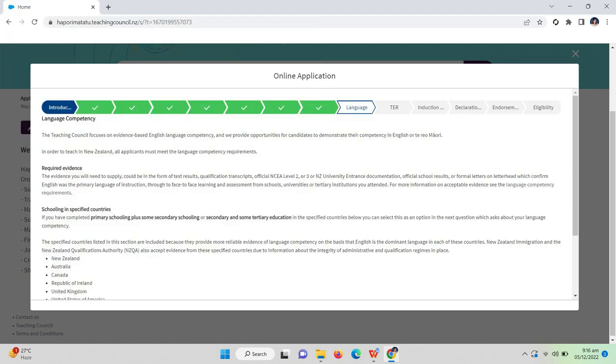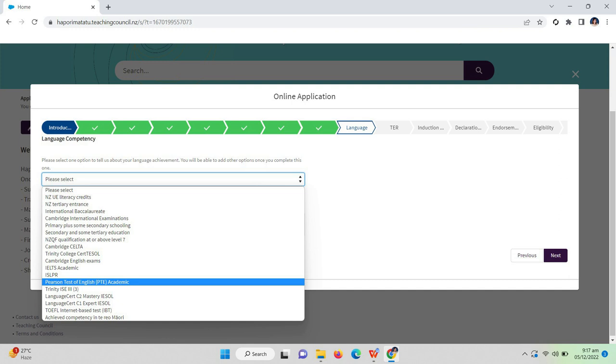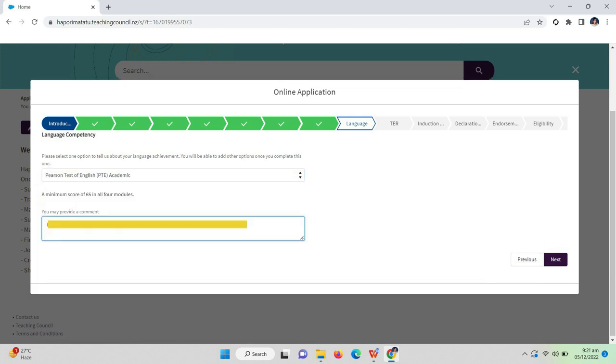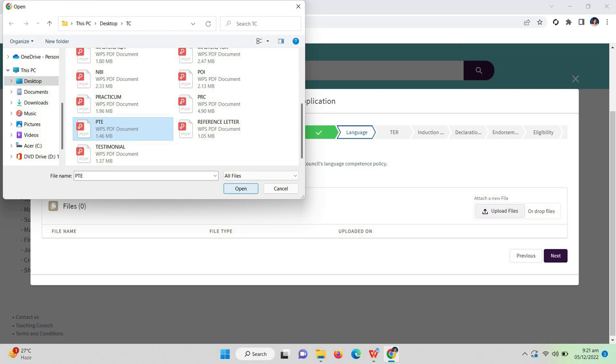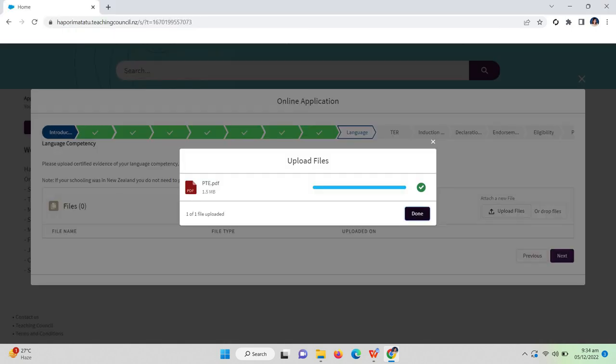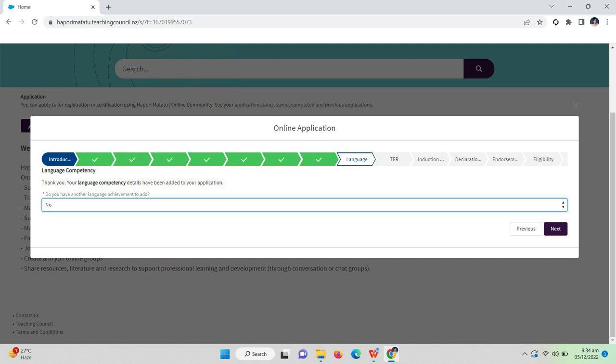Next is language competency. I selected the language test I had, which is Pearson Test of English or PTE Academic. For PTE, a minimum score of 65 in all four modules is required by the Teaching Council. I stated my scores for each module as a comment. After that, upload the result of your PTE — click 'Upload File' and select the PDF file of your PTE result. For 'Do you have another language achievement to add?' my answer is no, since I only have PTE.